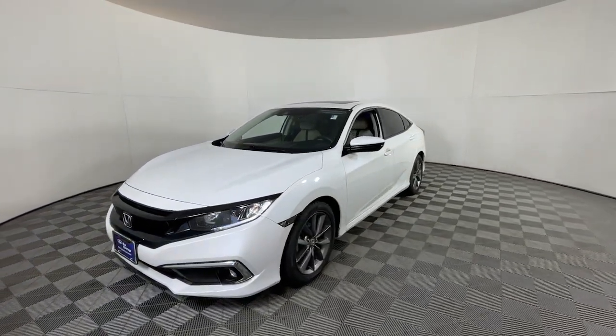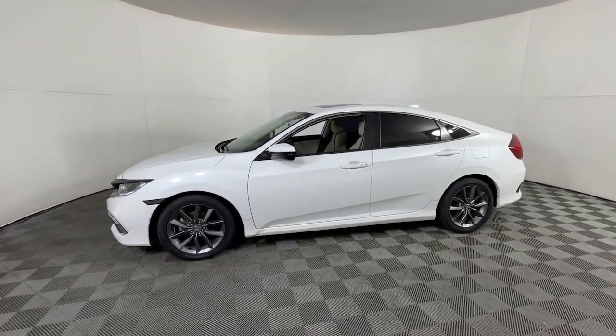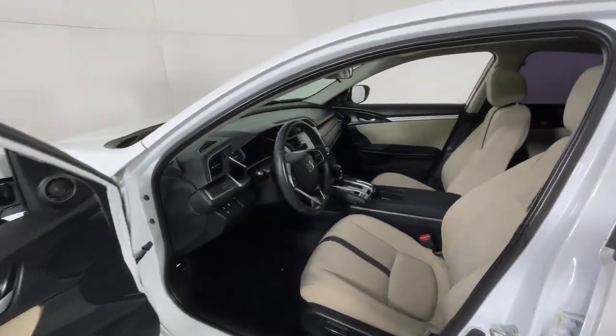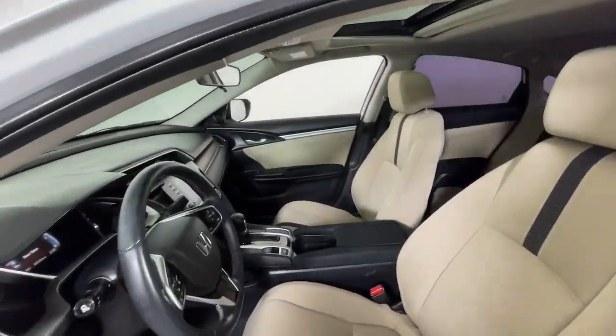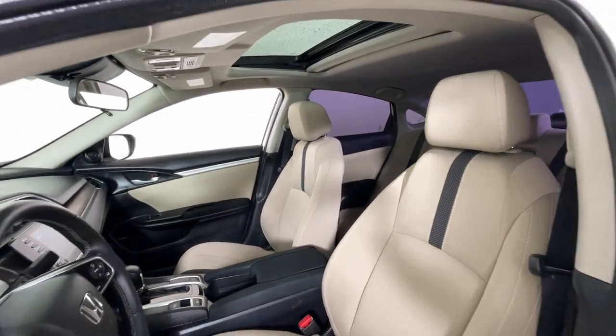The following are some of this vehicle's highlighted options: Apple CarPlay and/or Android Auto, Pre-Collision System, Lane Departure Warning, Sun/Moonroof, Keyless Entry, Fog Lamps, Adaptive Cruise Control, Heated Mirrors, and Backup Camera.